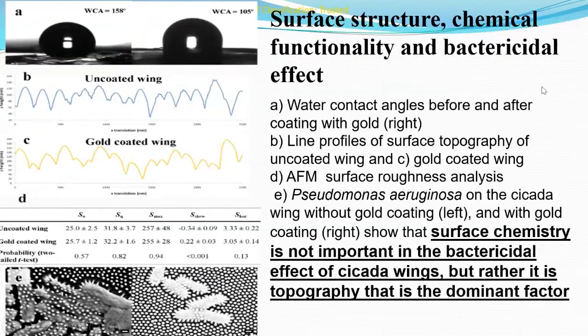To understand whether surface chemistry contributes to the bactericidal effect, interactions of bacteria with gold-coated wings were investigated. The gold coating was less than 10 nm thick so that the nanopattern of the wing was not altered, as confirmed by AFM surface roughness analysis. The gold-coated wings remained bactericidal to Pseudomonas aeruginosa, providing clear confirmation that surface chemistry is not important in the bactericidal effect of cicada wings — rather, topography is the dominant factor.